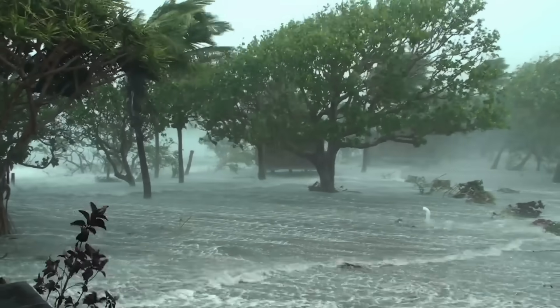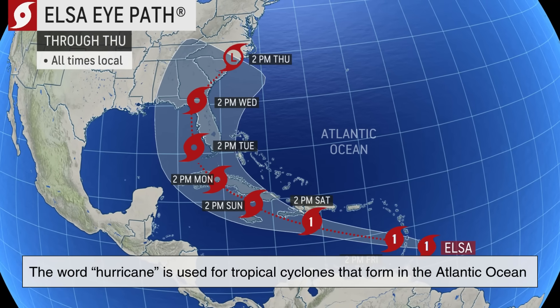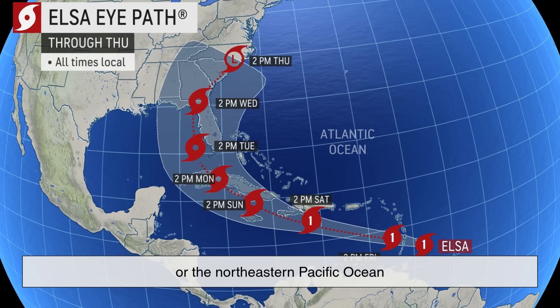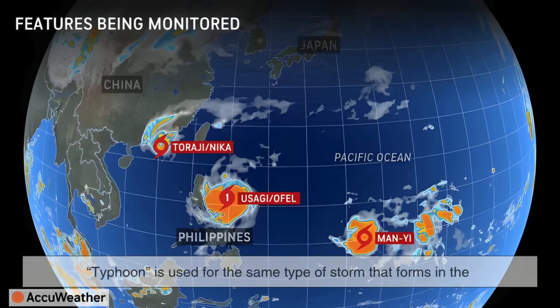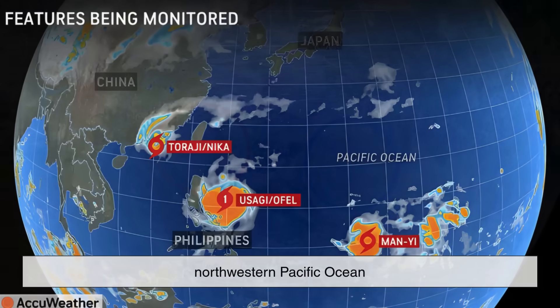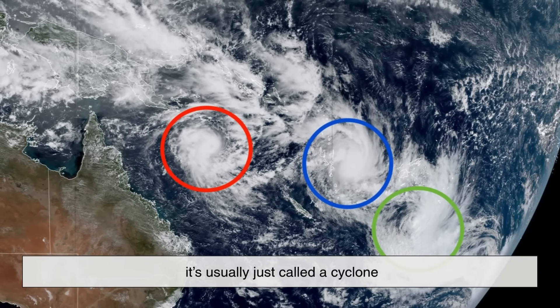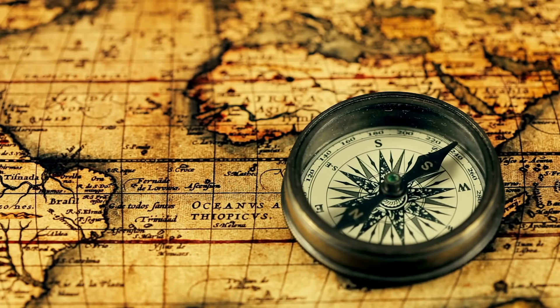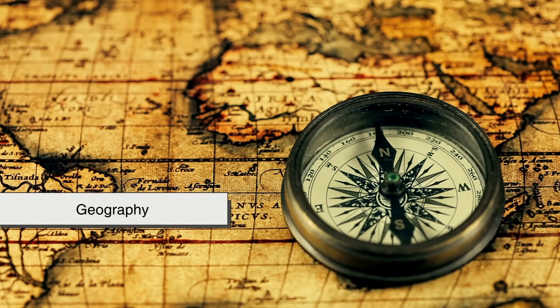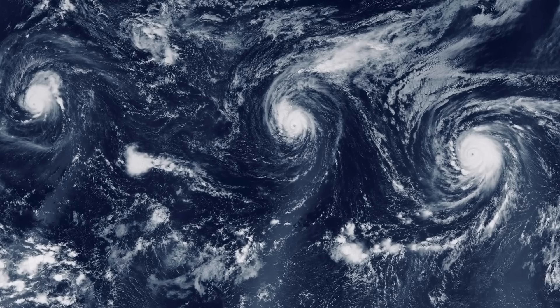So if both hurricanes and typhoons are types of tropical cyclones, why do we have two different names? The answer is simple: it all depends on where the storm occurs. The word hurricane is used for tropical cyclones that form in the Atlantic Ocean or the northeastern Pacific Ocean. Meanwhile, typhoon is used for the same type of storm that forms in the northwestern Pacific Ocean. If a similar storm occurs in the Indian Ocean or the South Pacific, it's usually just called a cyclone. In other words, the only real difference between a hurricane and a typhoon is geography — they are identical in structure and behavior, and we simply use different regional names for the same natural phenomenon.